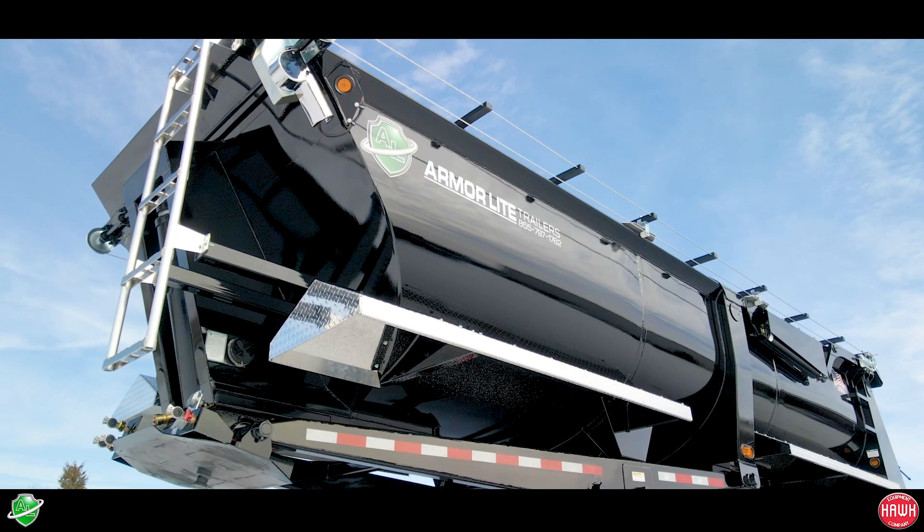it just made so much sense to continue on and go with these guys. Our customers that have bought these trailers in the past have been very impressed with the fit and finish. If one little thing goes wrong, they make sure they take care of it.